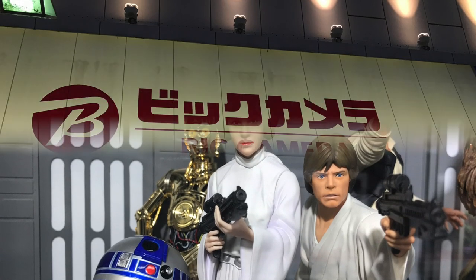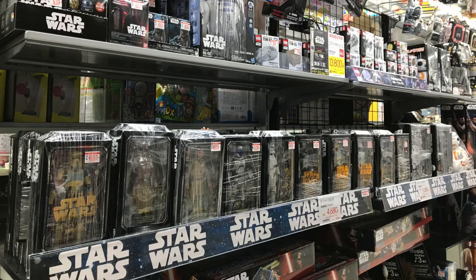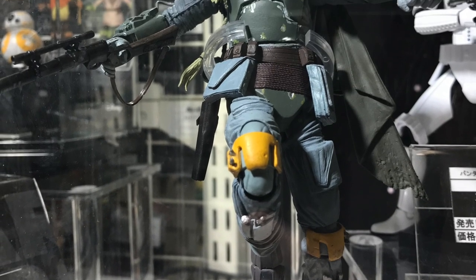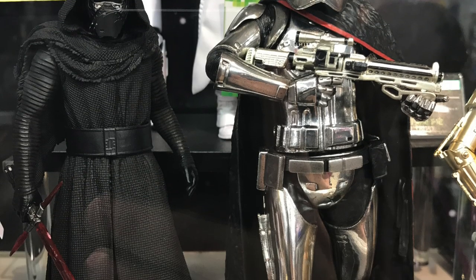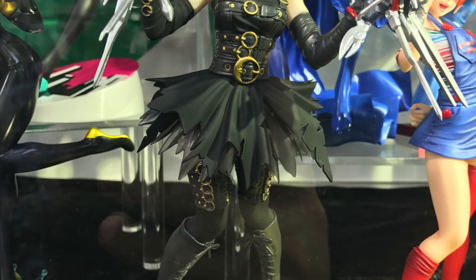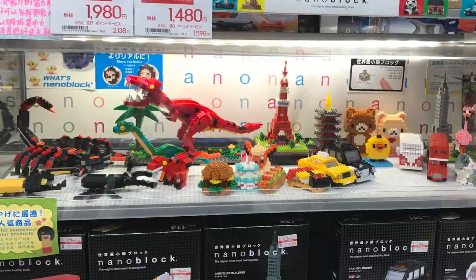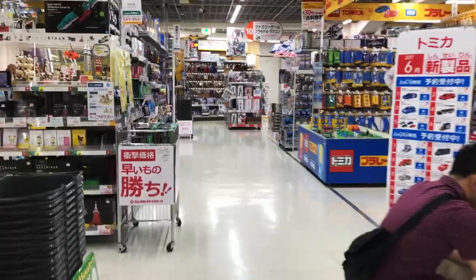We then went to Bic Camera. Despite its name, Bic Camera has a sizable selection of Japanese action figures — I was delighted to find some SH Figuarts offerings for Star Wars there. Some locations didn't carry any toys, but the one we later found in the Shinjuku area of Tokyo had the most incredible selection, from LEGO to Takara Tomy to Hasbro and Bandai — probably the single best toy selection I found in all of Japan.